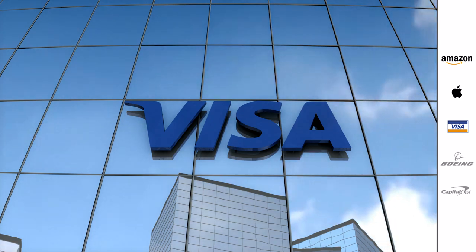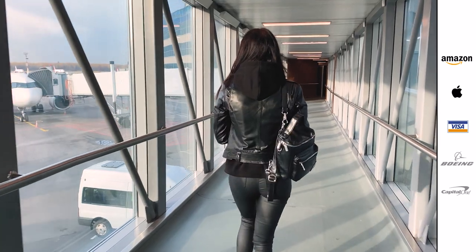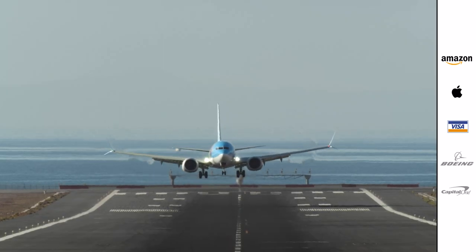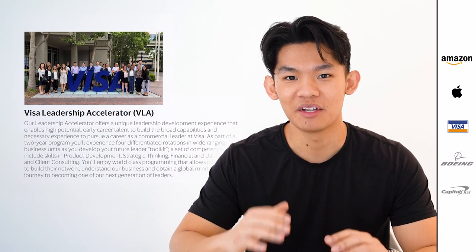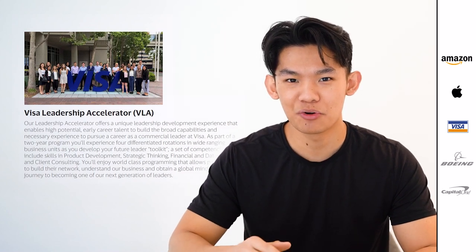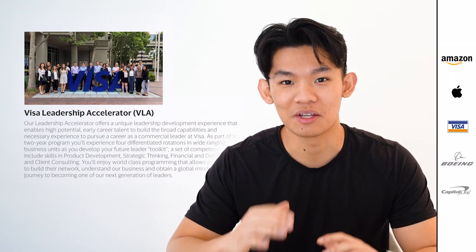Visa rotation programs are also notable for giving their US participants one international rotation, so if you've never studied abroad in college, this could be really interesting for you. Also, unlike Apple and Amazon, it doesn't seem like this program carries as much of an emphasis on prioritizing candidates who have done a summer internship with the company.